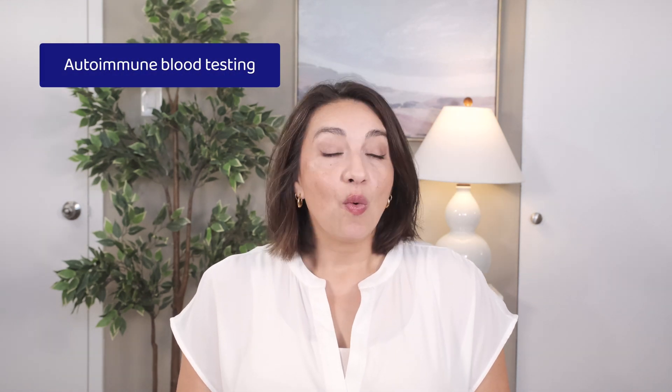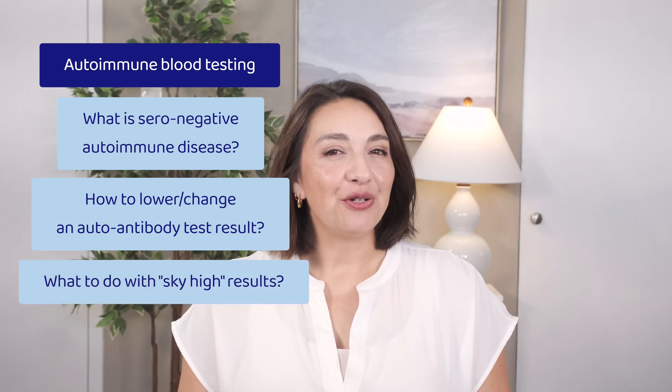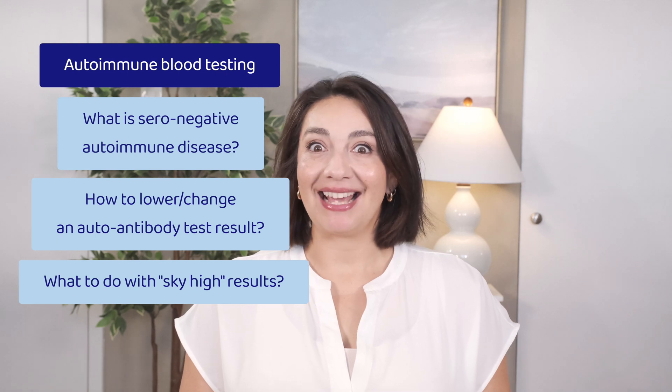Today we're talking about all things autoimmune blood testing. What is seronegative autoimmune disease? How can you lower or change an autoantibody test result? And what you should do if a test result comes back sky high. I'm Dr. Elizabeth Ortiz, and this is Connected Rheumatology. Let's get started.